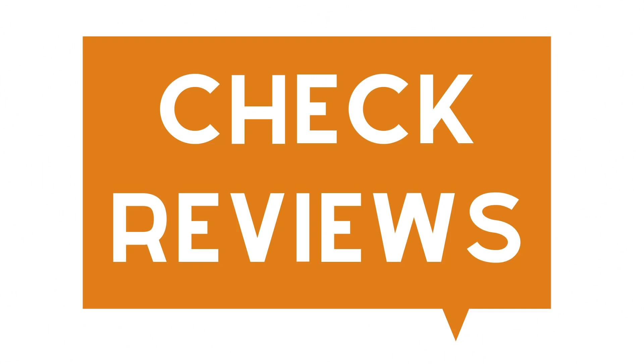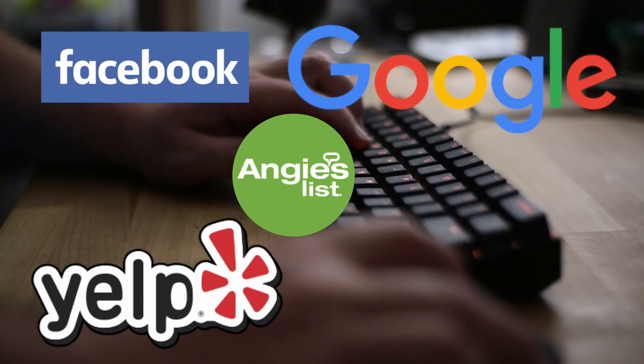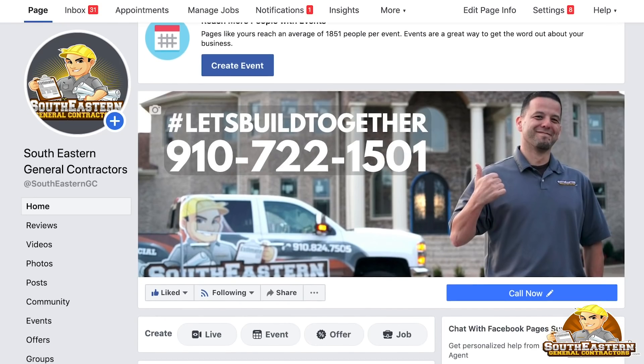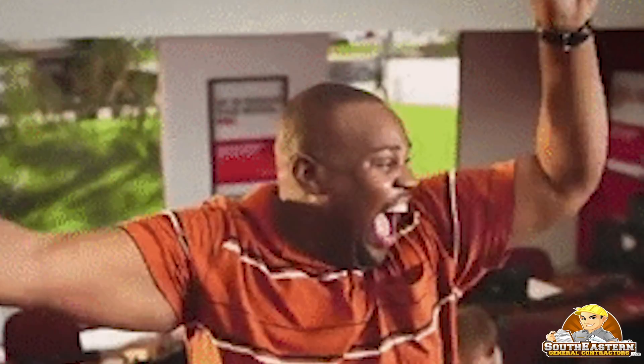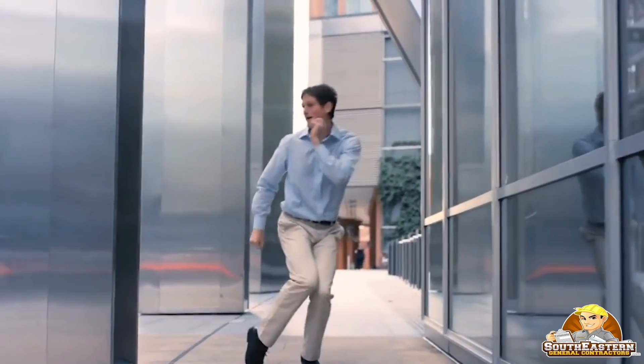Number 1: Check reviews. Visit sites such as Facebook, Google, Yelp, Angie's List, and even check YouTube reviews. Number 2: Does the general contractor have a great online presence? Look for an up-to-date website and website chat feature. The better online presence they have, chances are the happier you'll be in the end, because companies with great online presence know the importance of satisfying their clients.